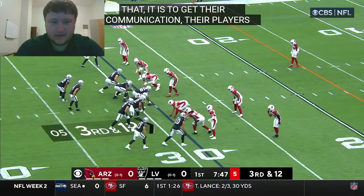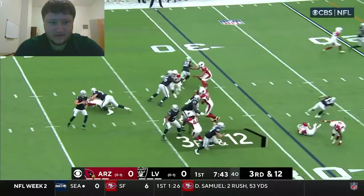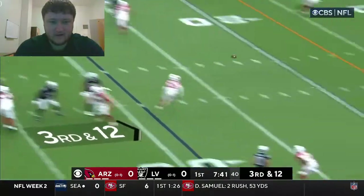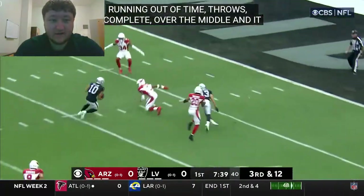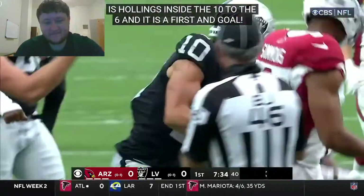They cannot and do not want to be a one-dimensional offense. I think one of the reasons for that is to get their communication and get their players playing faster. Third and 12 — Carr with time over the middle, Hollins once again, Hollins inside the 10 to about the 6, and it'll be a first and goal.